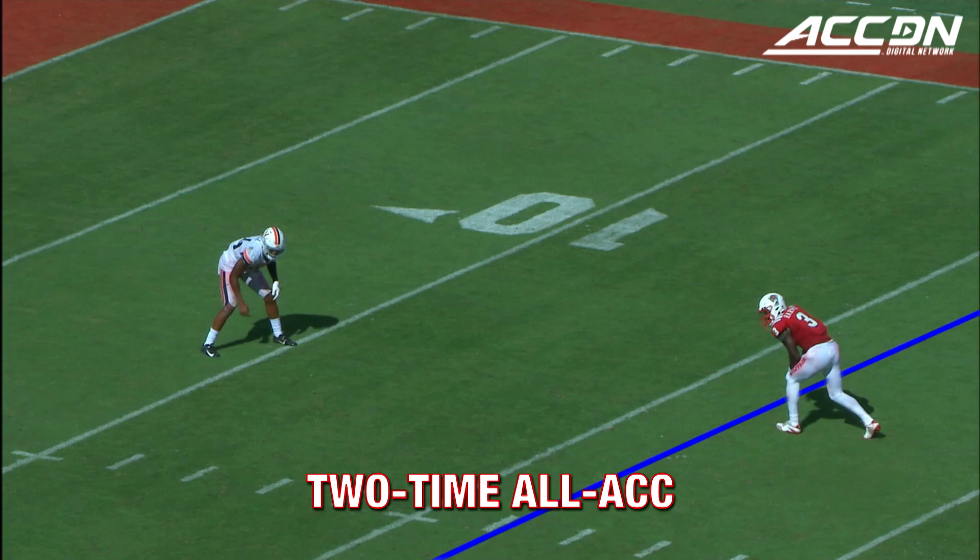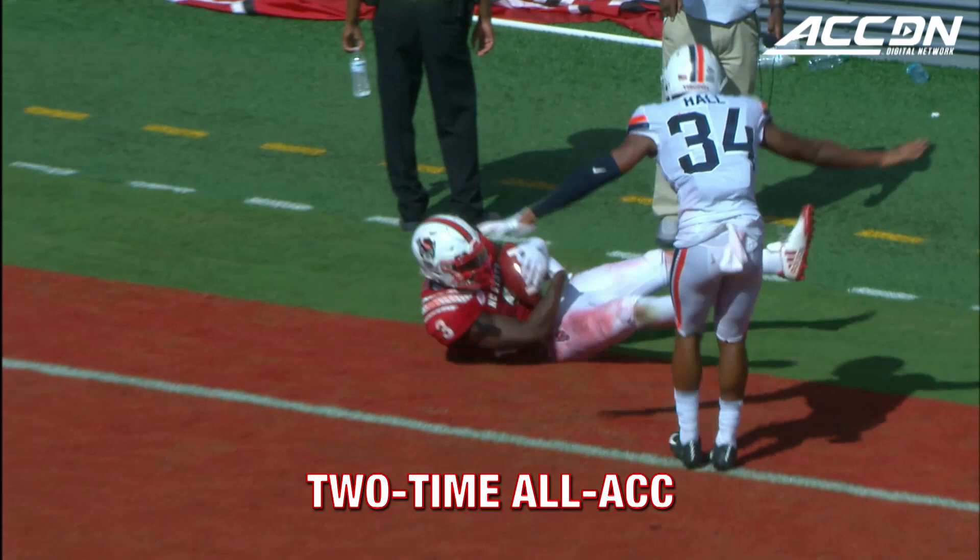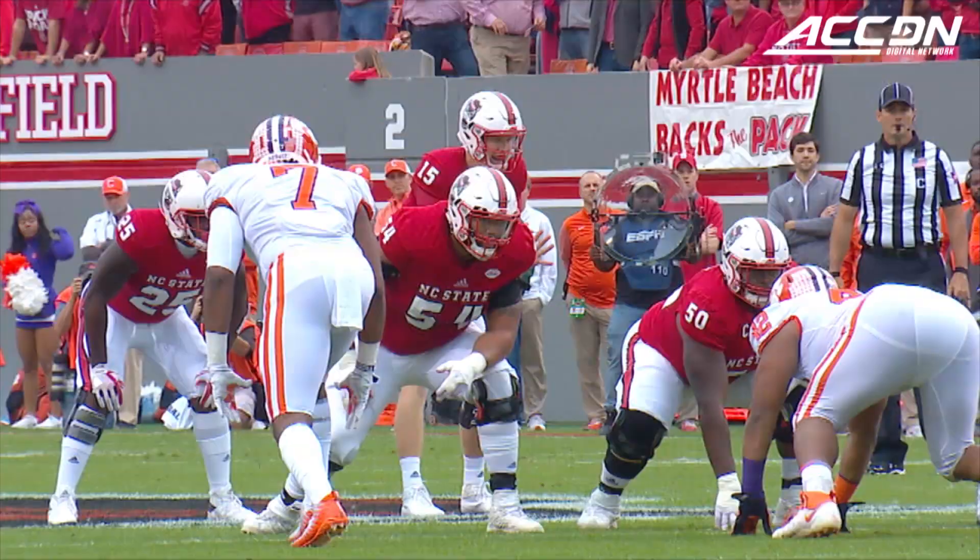Four for four in the red zone today for NC State — three touchdowns and a field goal. Towards the end zone, front corner, adjusting to the ball and a touchdown, Kelvin Harmon!